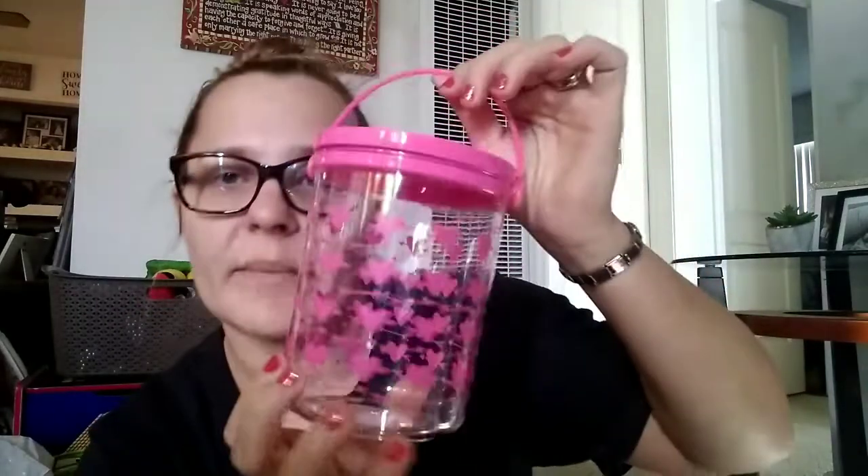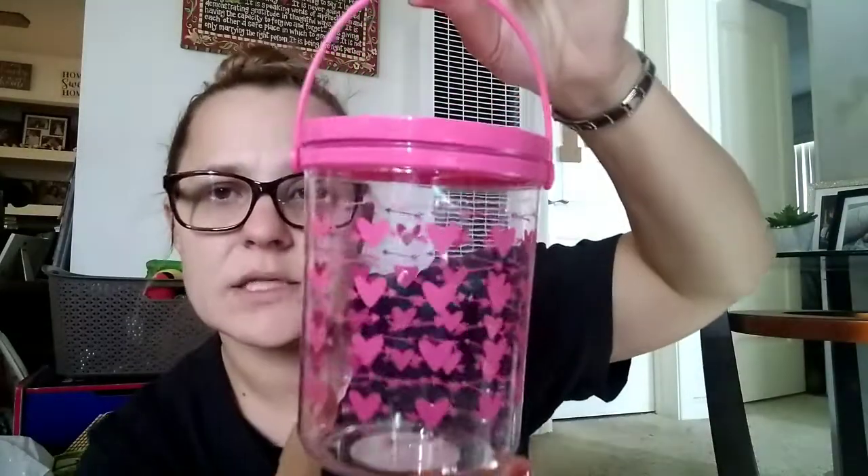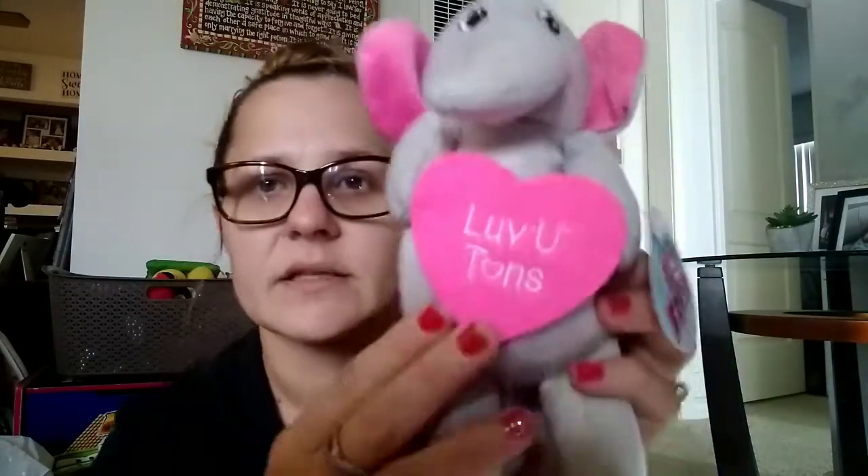Last but not least, Elizabeth's — same kind of concept but just a girly version. I got her the little bucket — hers has pink hearts on it. I got her her lip balm, this is by New Color Donut Lip Balm. I also got her a Furry Friends stuffed elephant that says 'Love You Tons.'